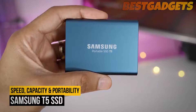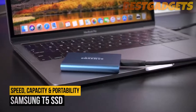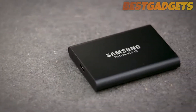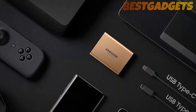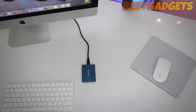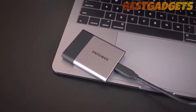Number one on our list is the Samsung T5 SSD. This is the best portable SSD in our eyes and the best external drive you can get. For the power user who wants it all — speed, capacity, and portability — and who is willing to pay a premium for it, Samsung's portable SSD T5 is one of the slickest solutions out there.